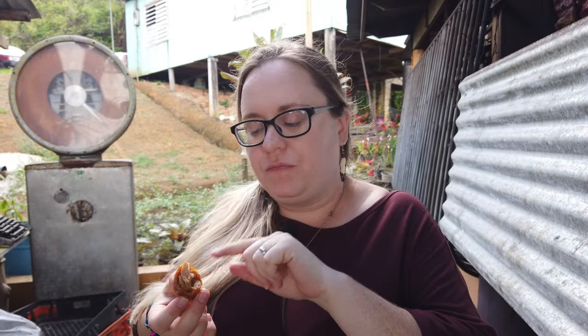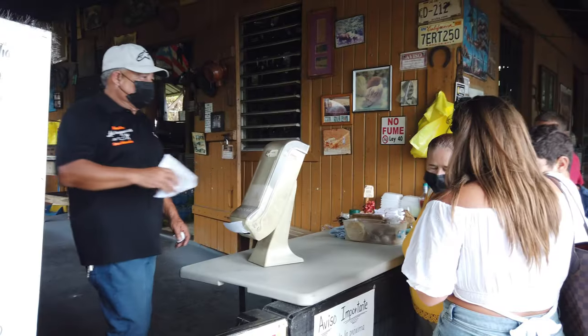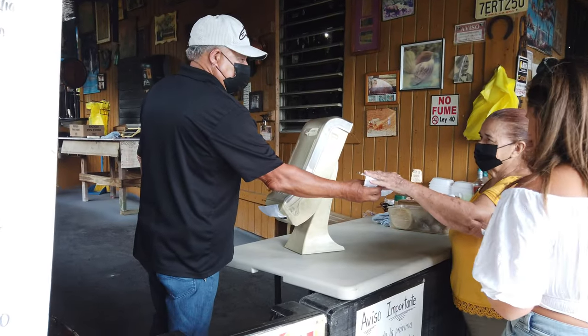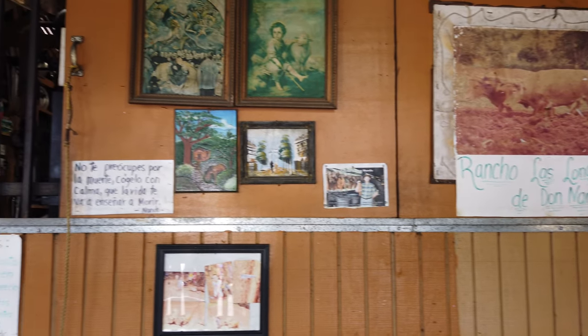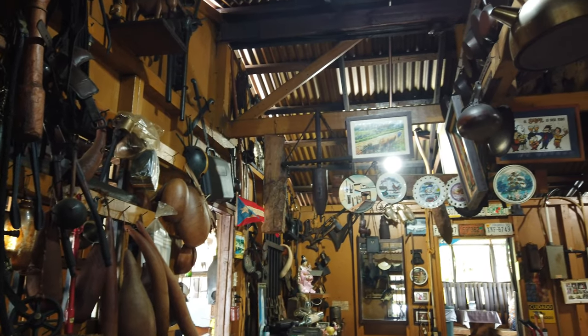I'm going to try the smoked longaniza. It's really good — so flavorful and a little crunchy on the outside. The casing is actually really delicious, just like chicken skin. These smokehouse-style restaurants can be found all over the countryside of Puerto Rico and they're an important part of the local culture. Chinchoreos along the road often sell fresh produce, fruits, and plants as well.